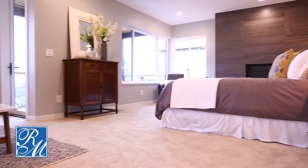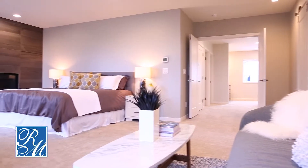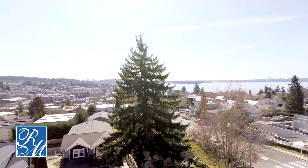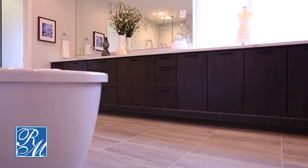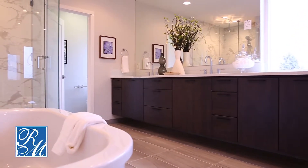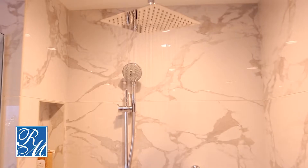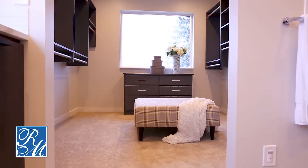The master suite features your own fireplace, a seating area, and a private balcony with water and city views. Making your way into your wonderful master bathroom, with a welcoming freestanding porcelain tub, quartz countertops, an inviting walk-in shower, and a stunning walk-in closet.